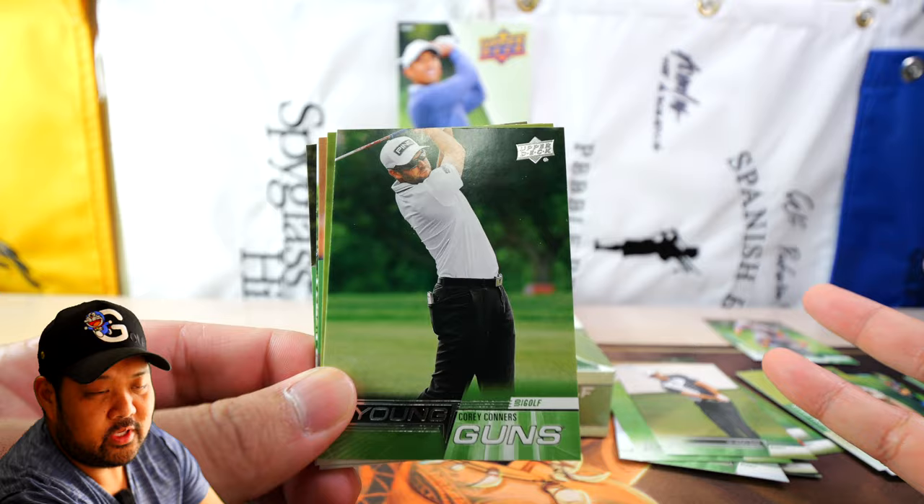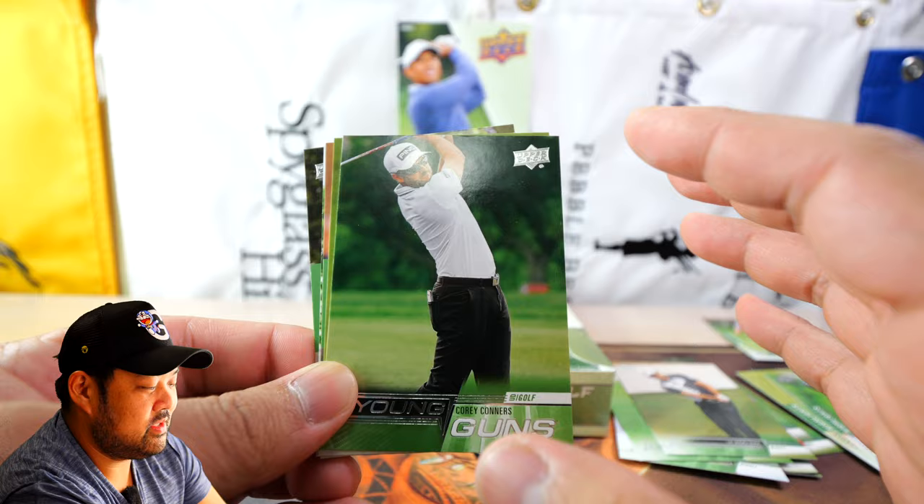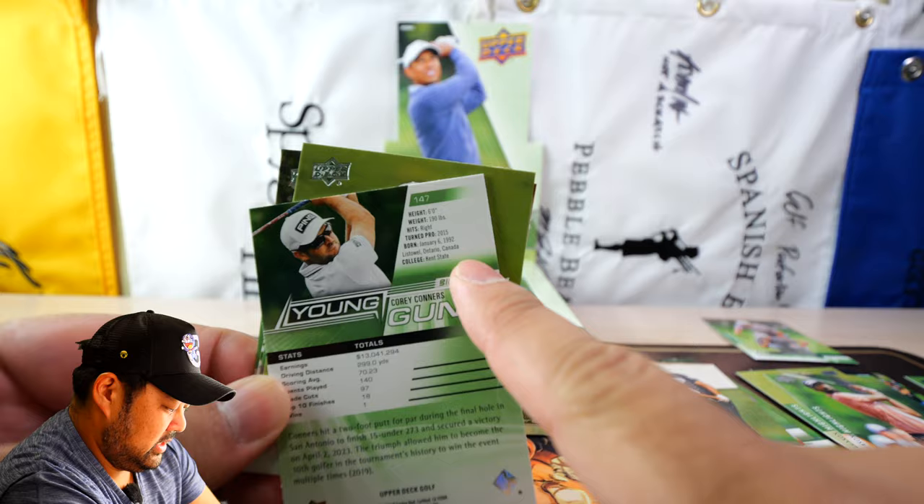Siwoo Kim base card, and then a Young Guns of Cory Connors. Now Young Guns is usually reserved for rookies, but since it's been a while since Upper Deck has had a golf product, there are a lot of names of people where it's not necessarily their rookie year but they still have a Young Guns card — as you can see right here, it says he turned pro in 2015.